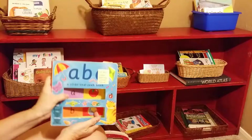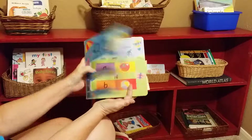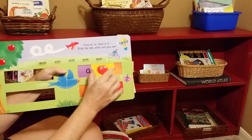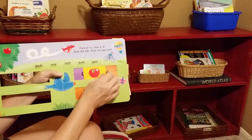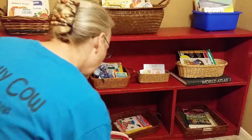This one is cartoony — it's not real pictures — but it's a good book. It's interactive and has that same sliding capability, with the symbols on one side and the words on the other side.